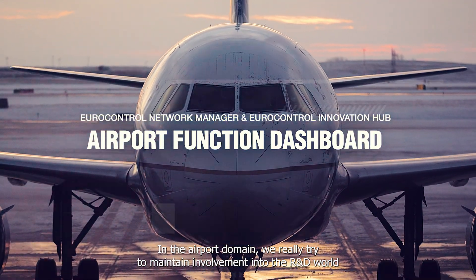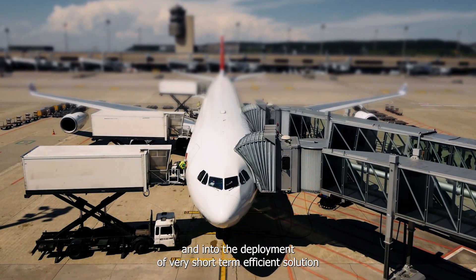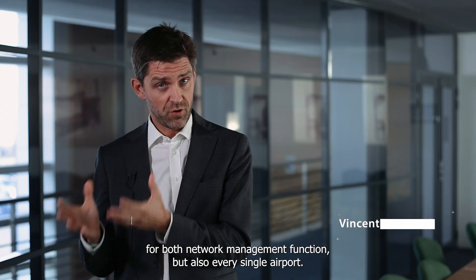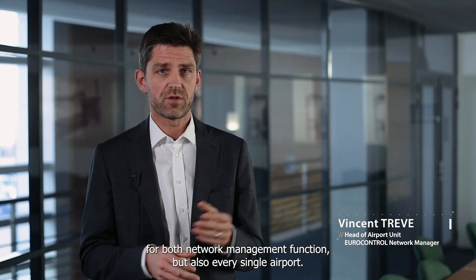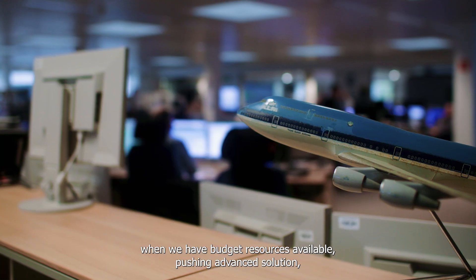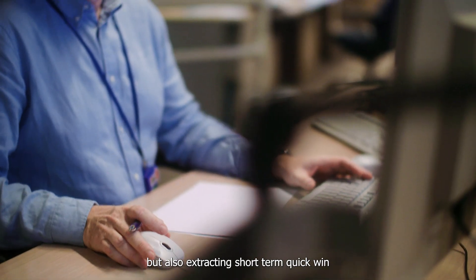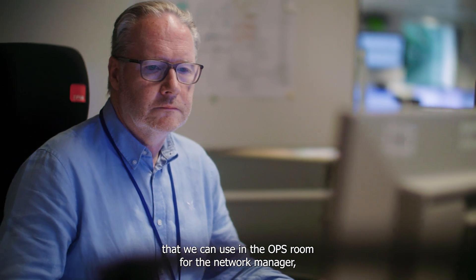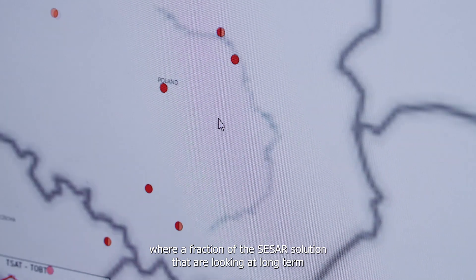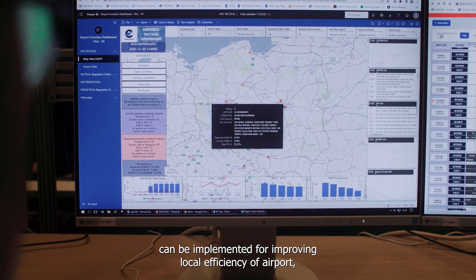In the airport domain, we really try to maintain the environment into the R&D world and into the deployment of very short-term efficient solutions for both network management functions and every single airport. This is a single value chain between the CESAR environment where we have budget resources available, pushing advanced solutions but also extracting short-term quick wins that we can use in the ops room for the network manager and into every single airport where a fraction of the CESAR solutions looking at long-term can be implemented for improving local efficiency.